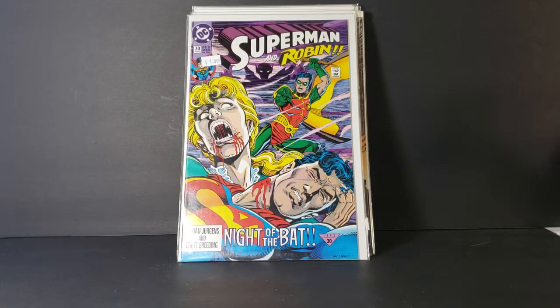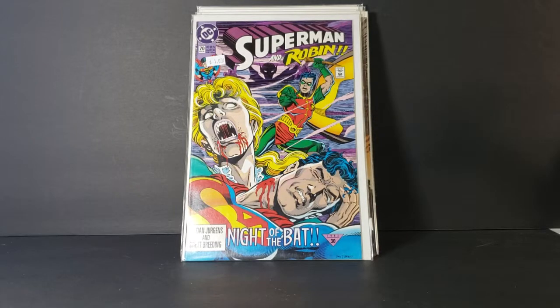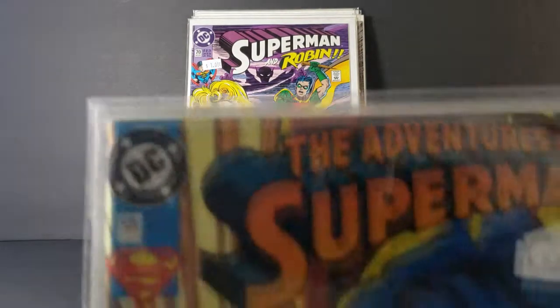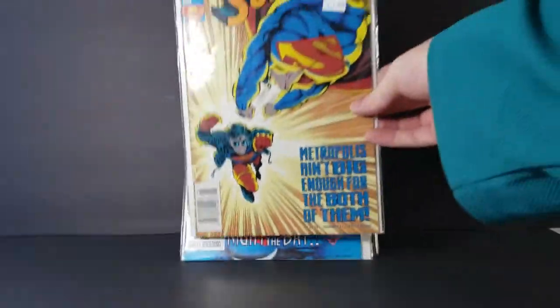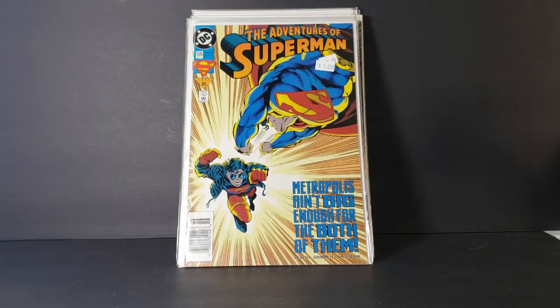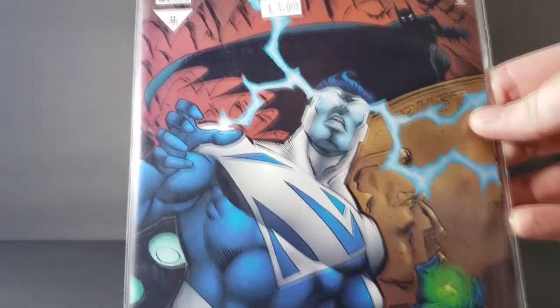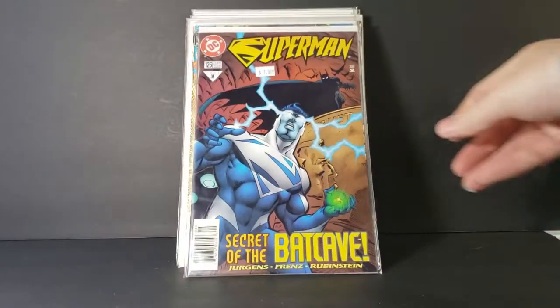Dan Juergens is one of my favorite Superman creators. Sorry guys — my Commander William Riker figure just fell off its shelf! But yeah, Dan Juergens is one of my favorites. And then we've got Superman #126, 'Secret of the Bat Cave.' I had this comic back in the day — it went with all my other comics. By Juergens, Friends, and Rubenstein — or Stein, however you say it.